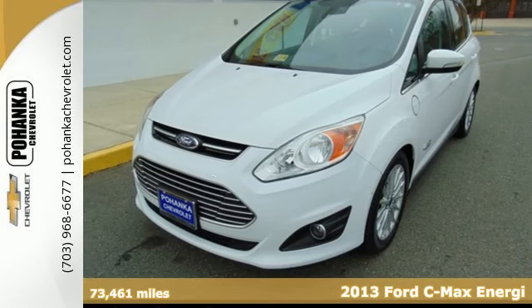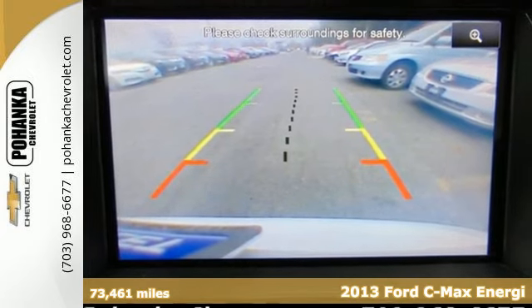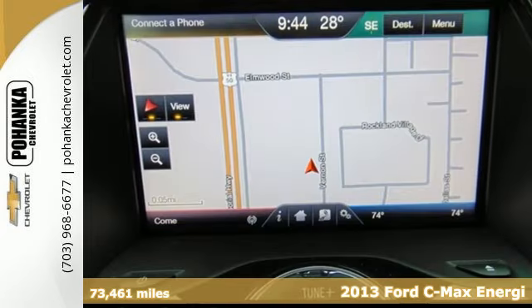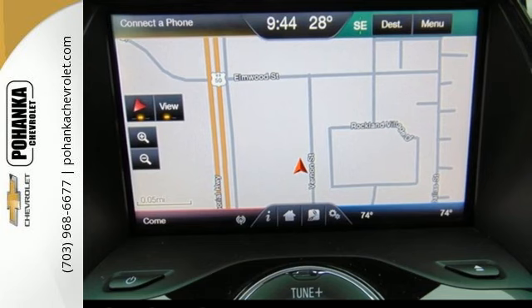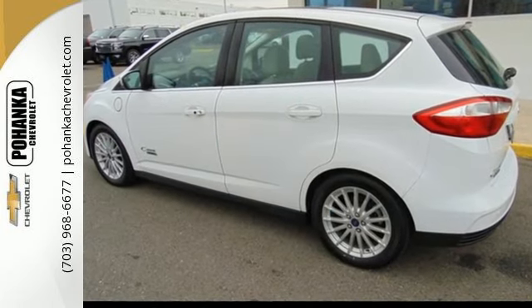It's a 2013 Ford C-Max Hybrid. This hybrid compact is powered by a dynamic combination of gasoline fuel and lithium-ion battery power. It gives you the space you need and the smaller carbon footprint you desire.